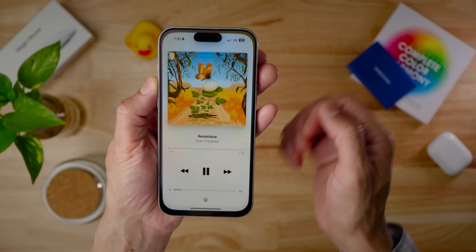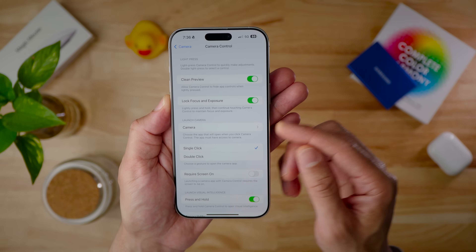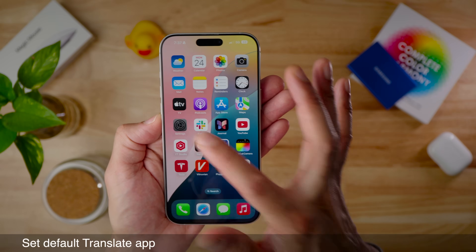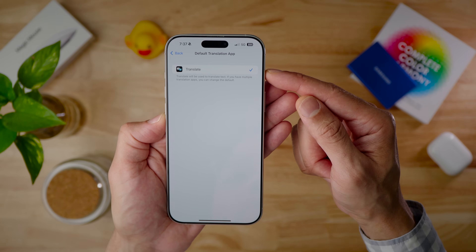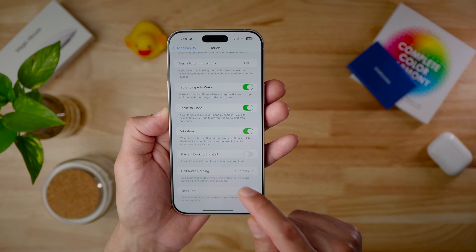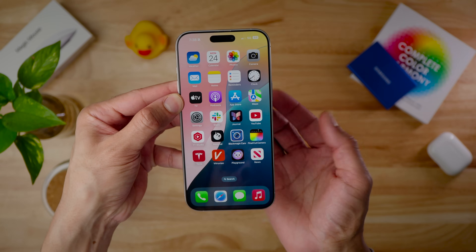iPhone 16 owners can assign a camera app shortcut to the camera control button, and in iOS 18.4 the 'Launch Camera' shortcut now has its own dedicated page to choose apps — for example launching Instagram. You can now set a default third-party translate app under Settings > Apps > Default Apps. The banner that appeared during back-tap gestures in previous betas no longer appears — the notification has been suppressed.